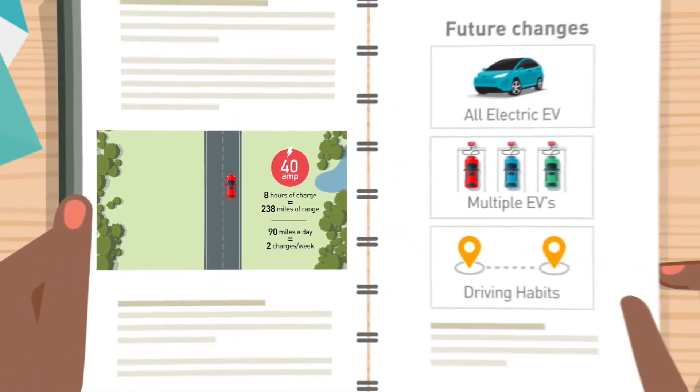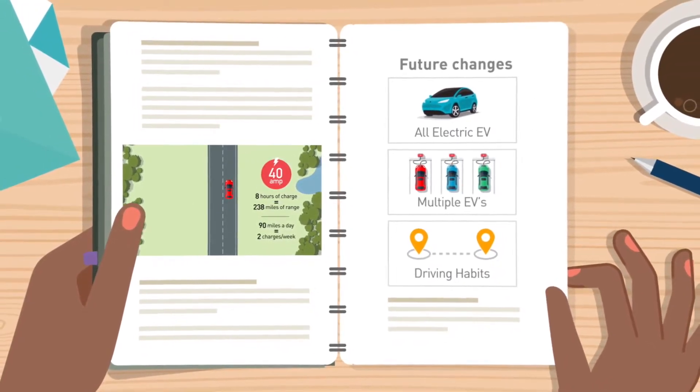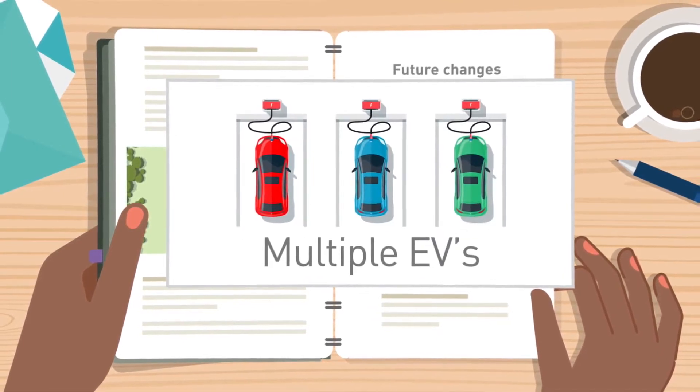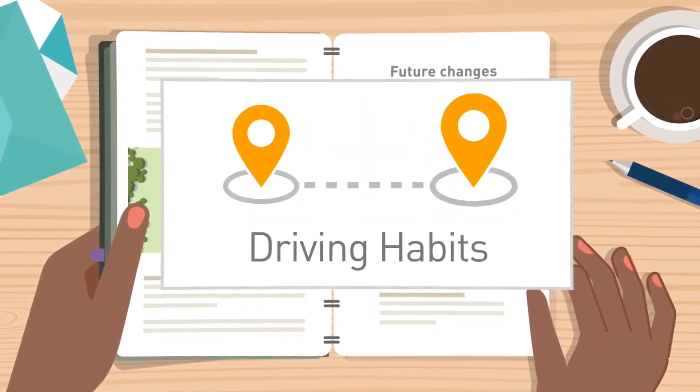Be sure to think about any future changes you might have, such as transitioning from a plug-in hybrid to an all-electric EV, owning multiple EVs, or any potential changes to your driving habits.